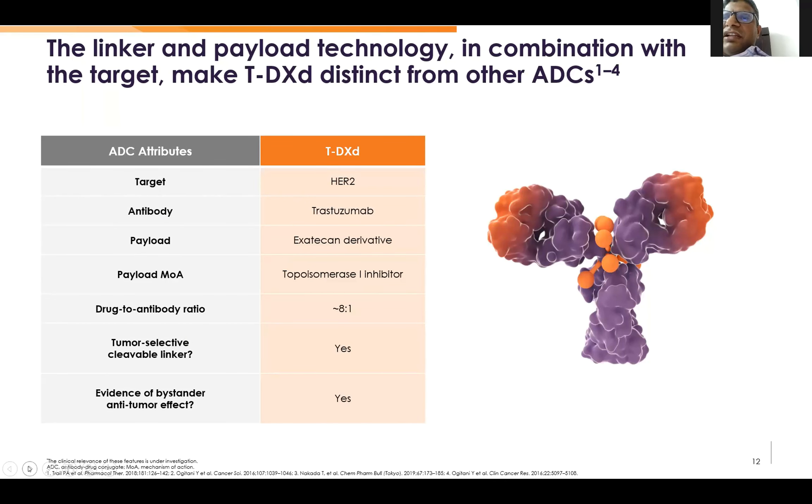The target is HER2, and the antibody is trastuzumab, as we all know. The payload is an exatecan derivative — a topo-1 inhibitor. The antibody-to-drug ratio is 8:1. The linker is cleavable and tumor-selective. This is evidence of a bystander effect because the payload has lipid solubility, so it goes to adjacent cells and kills them as well.